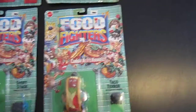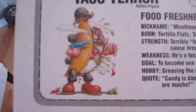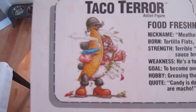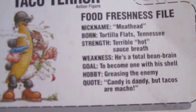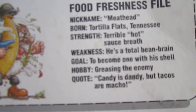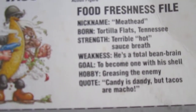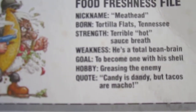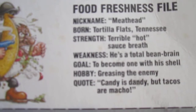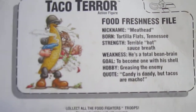Here we got Taco Terror — let's check him out. He looks like he's upset. Nickname Meathead, born Tortilla Flats Tennessee, strength terrible hot sauce breath, weakness he's a total bean brain, goal to become one with his shell, hobby greasing the enemy, quote 'candy is dandy but tacos are macho.'